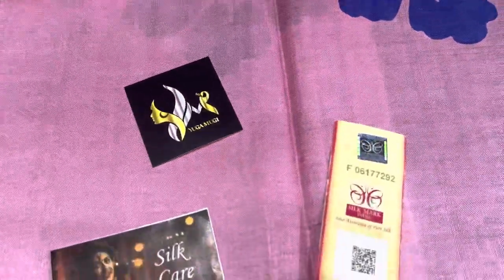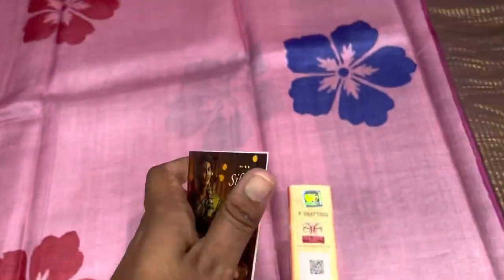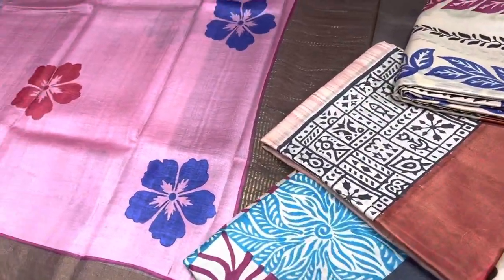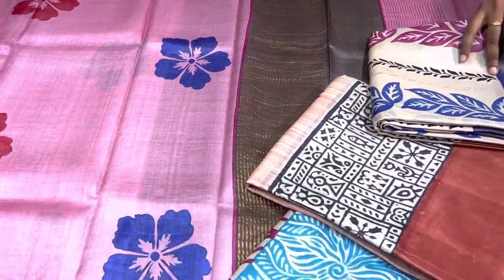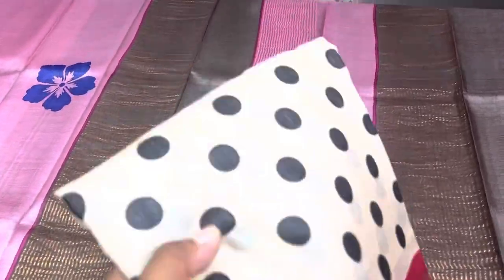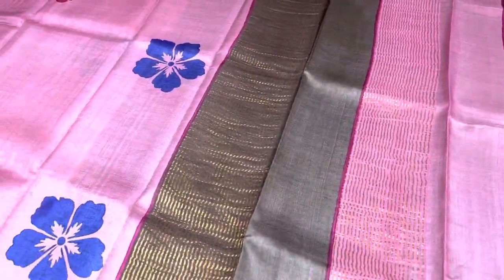All these saris come with a silk box and a silk care guide, which clearly explains how to take care of the silk and store it. These saris can be shampoo washed and maintained properly, and they will definitely last for generations. They are very pure in quality and come with Ugomugi's brand quality assurance.